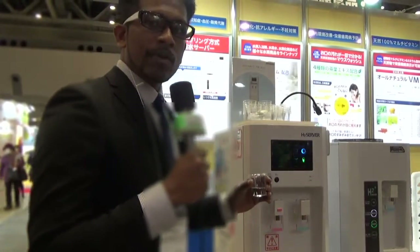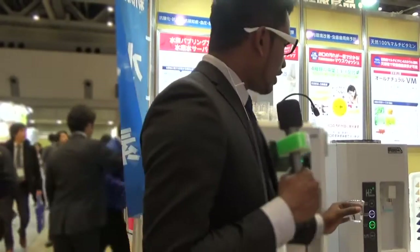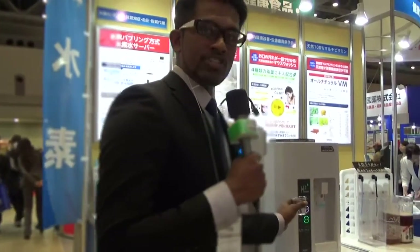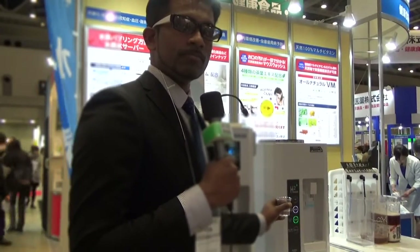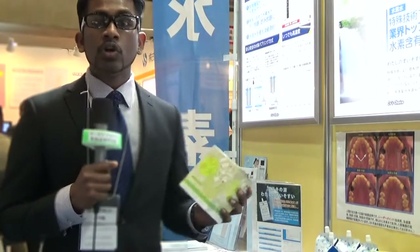There is a very special thing — this generator is not imported from abroad. This is made in Japan, which means it is a pure Japanese product. And it also has a mini type. This is the mini type generator. The next one is the hydrogen bath salt. We can put this into the bathtub and let the body soak up the hydrogen through the skin, and that will make the body warmer.